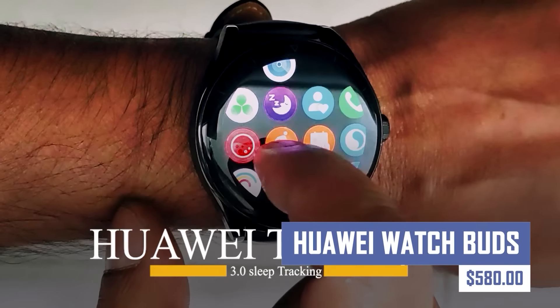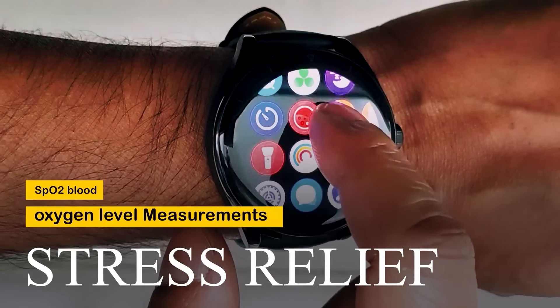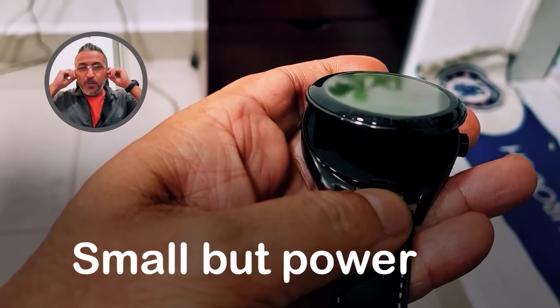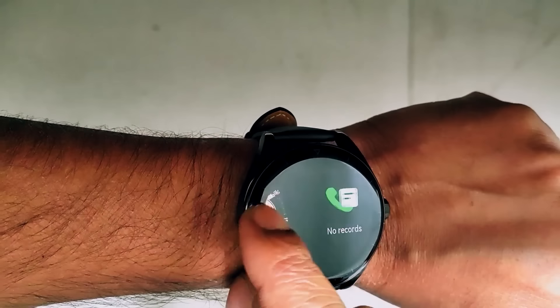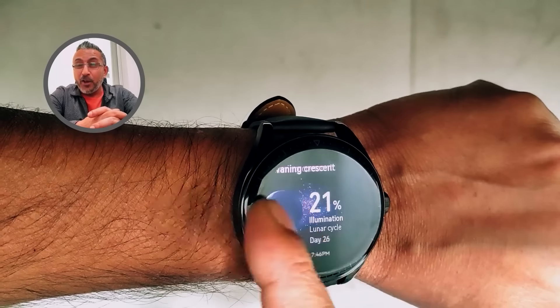Experience a revolutionary way to listen and connect with the Huawei Watch Buds. This innovative device combines a stylish smartwatch with a pair of discreet, true wireless earbuds that cleverly store and charge within the watch itself. Enjoy seamless music playback, fitness tracking, and smart notifications all in one sleek package.